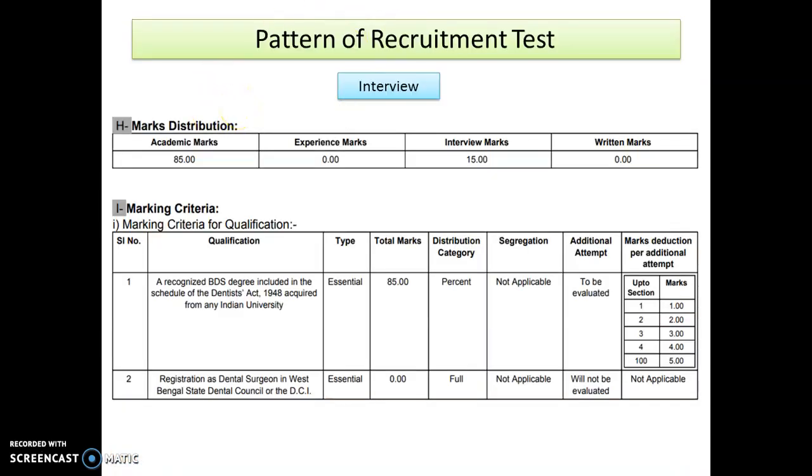Let's explain the pattern of recruitment. Only an interview is there, but the interview is valued for 50 marks only. The remaining 85 marks are academic marks, and there is no role for experience. So students who have good academic marks — more than 65% or 70% — must fill the form. Interview marks will also play a role, and with 50 marks, the selection will go up and down. You have to give your best in the interview, so preparation should also be good.